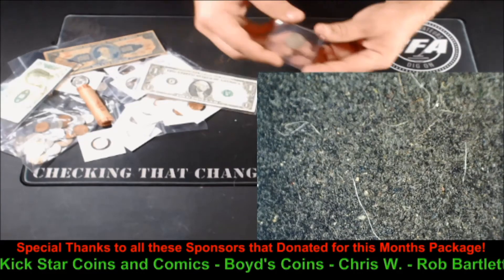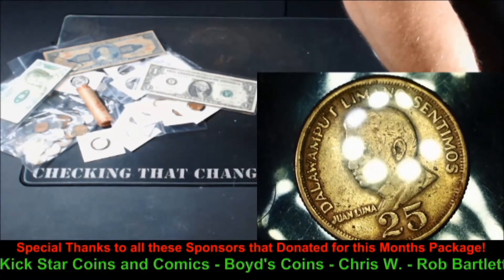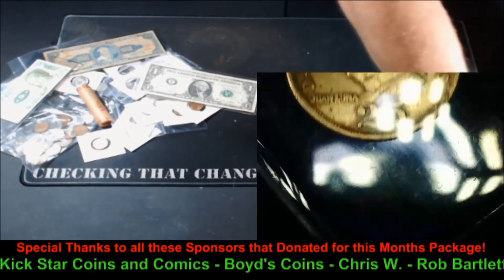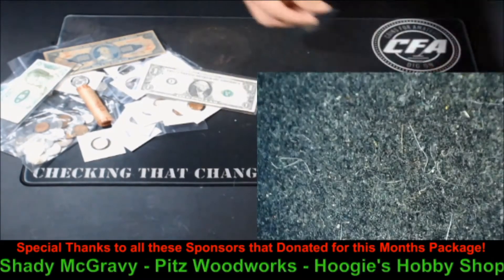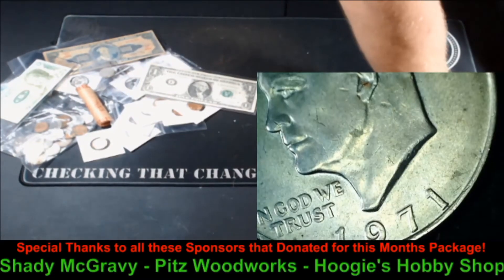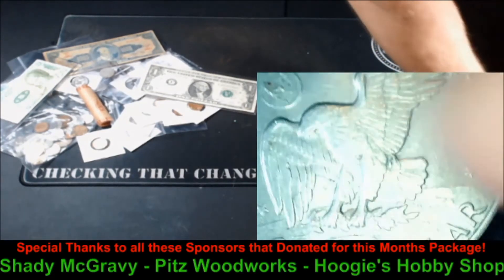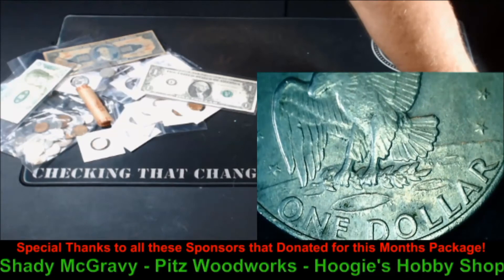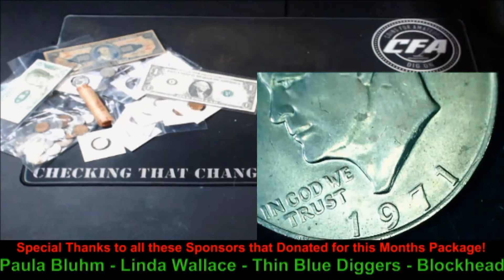We've got another foreign coin I missed with the others — 25 centimos from the Philippines. Very cool. And how about a 1971 Ike dollar? Ike dollars are a ton of fun, very neat. A lot of people like collecting them and I think they're cool as well.